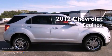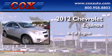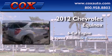This is a brand new 2012 Chevrolet Equinox. It features a six-cylinder engine and a six-speed automatic transmission.